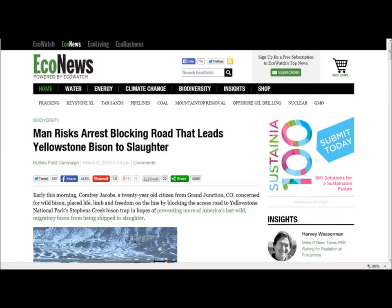More eco-news: 'Man Risks Arrest Blocking Road That Leads Yellowstone Bison to Slaughter.' Early this morning, Comfrey Jacobs, a 20-year-old citizen from Grand Junction, Colorado, concerned for wild bison, placed life, limb and freedom on the line by blocking the access road to Yellowstone National Park's Stevens Creek Bison Trap, in hopes of preventing more of America's last wild migratory bison from being shipped to slaughter.